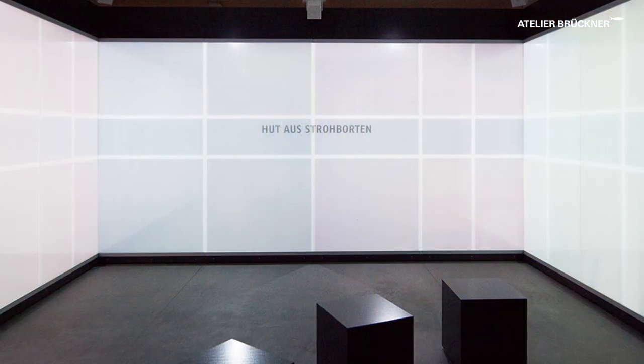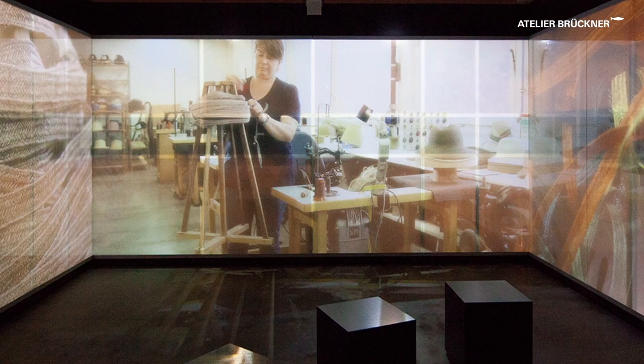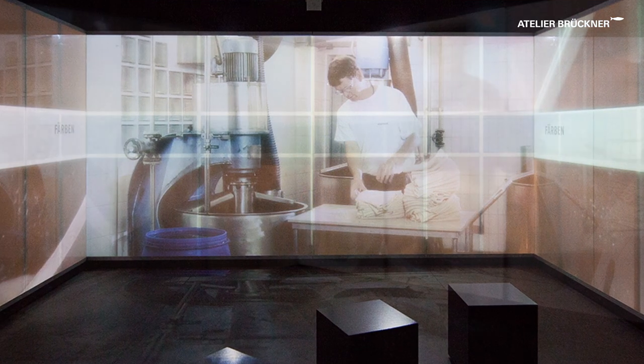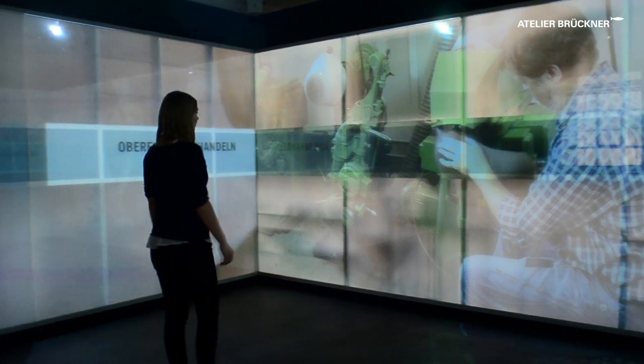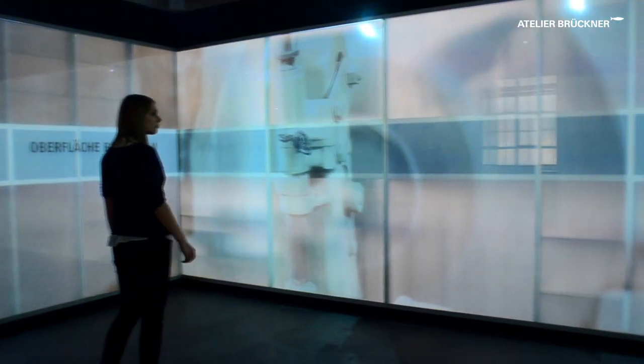On the inside there is a 360-degree film to give visitors an idea of what hat manufacturing involves, allowing them to immerse themselves in the arcane world of Millinery.